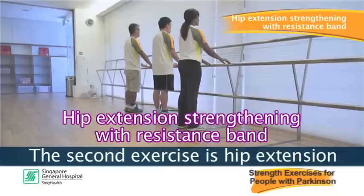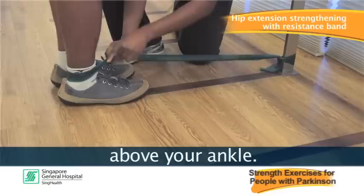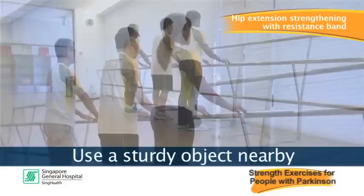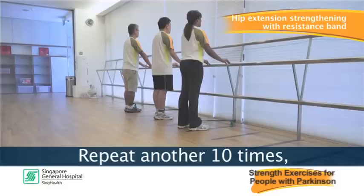The second exercise is hip extension strengthening with resistance band. Securely attach one end of the band to a steady object, then attach the other end above your ankle. Keeping your knee straight, extend your whole leg backwards against the band. Hold and slowly return. Use a steady object for balance if needed and keep your back straight — don't lean over. Repeat 10 times, rest, repeat another 10 times, then repeat on the other leg.